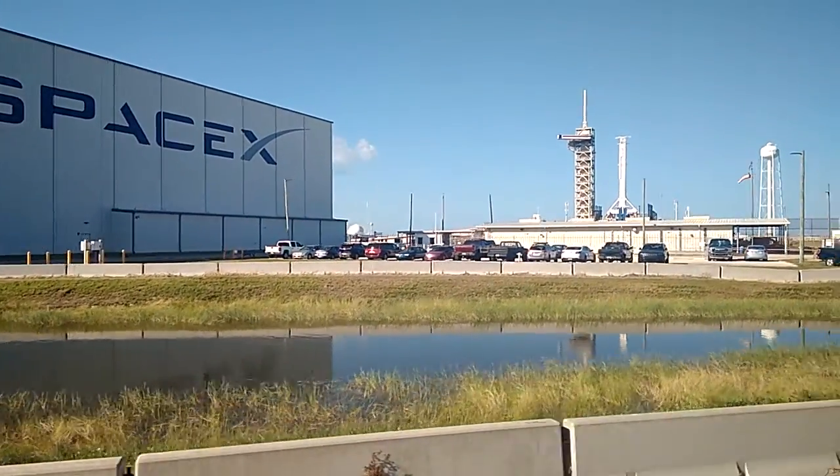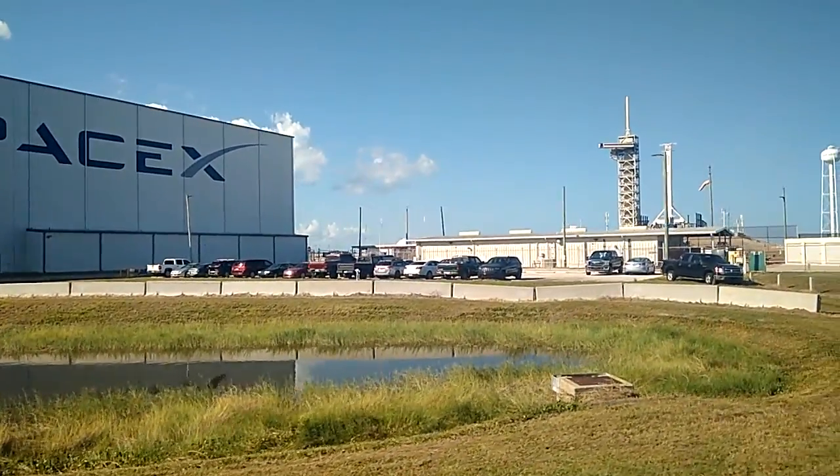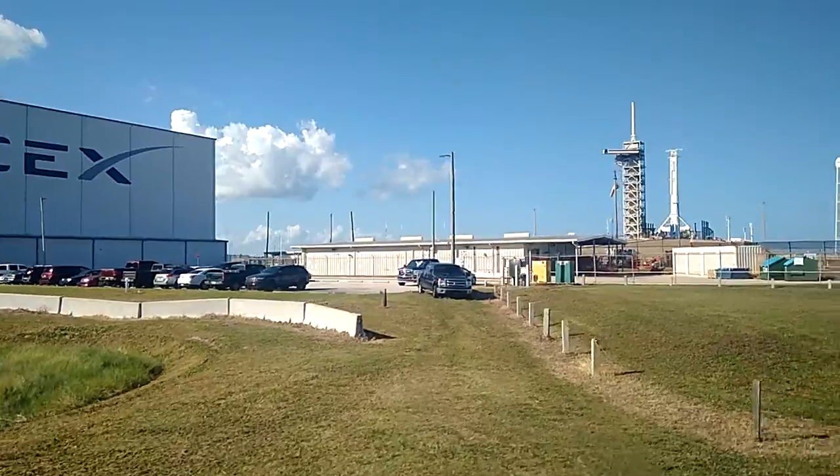We're doing a test here right now, so you're getting some unique photos. You see the tall, skinny white tower? That piece of equipment is not usually standing up vertically.